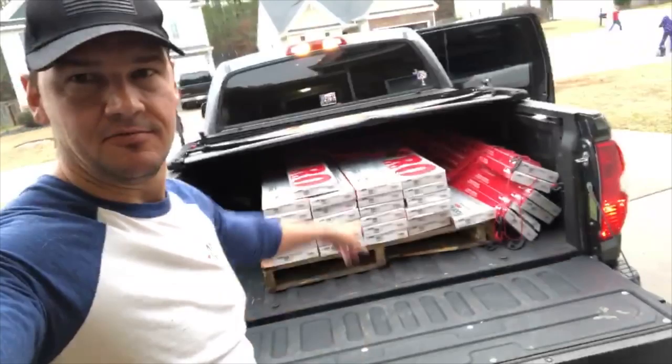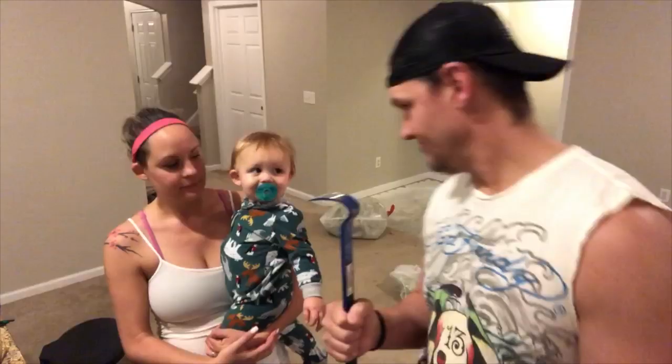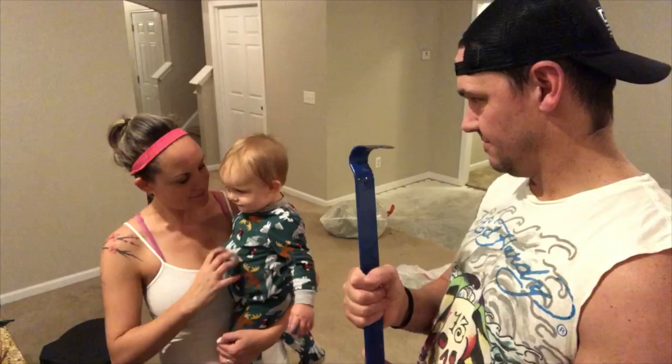We picked up the flooring at one of the local warehouses and found the best deal. Now the fun part begins. We've officially cleared pretty much everything out. Today is demolition day.